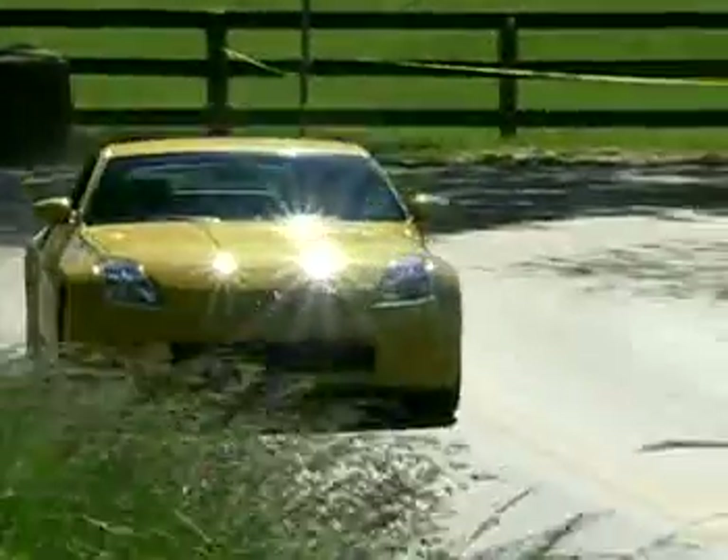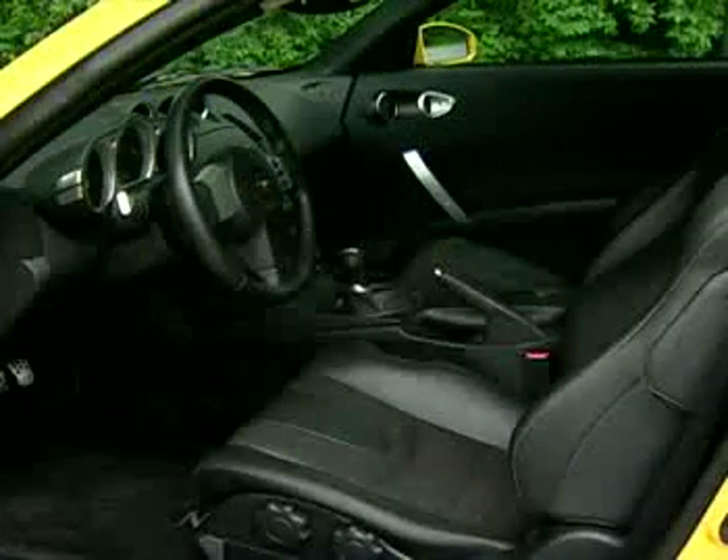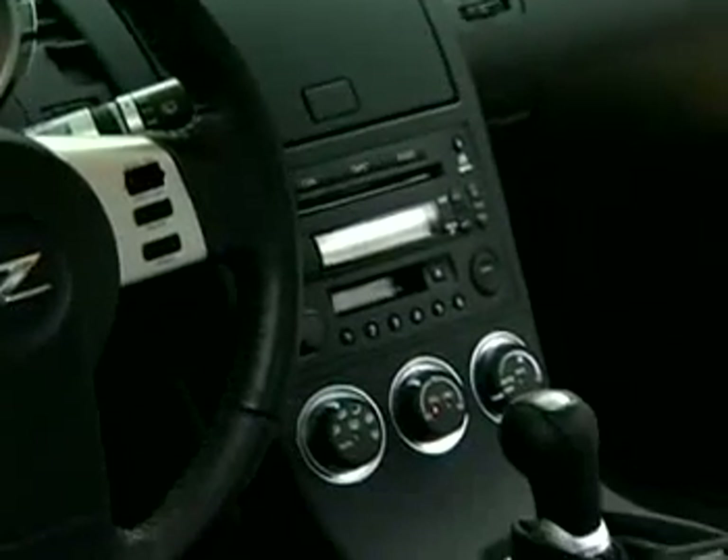Or by the way it ripped through corners on its razor-sharp multi-link suspension. Inside, the 35th Anniversary Z offers leather, seat heaters, Bose audio, DVD navigation, and all the bells and whistles.